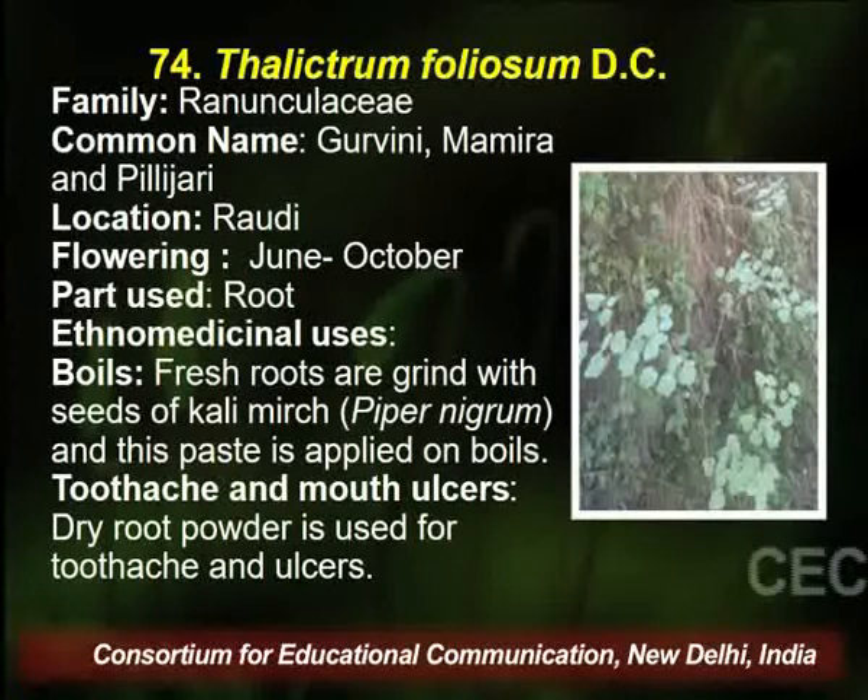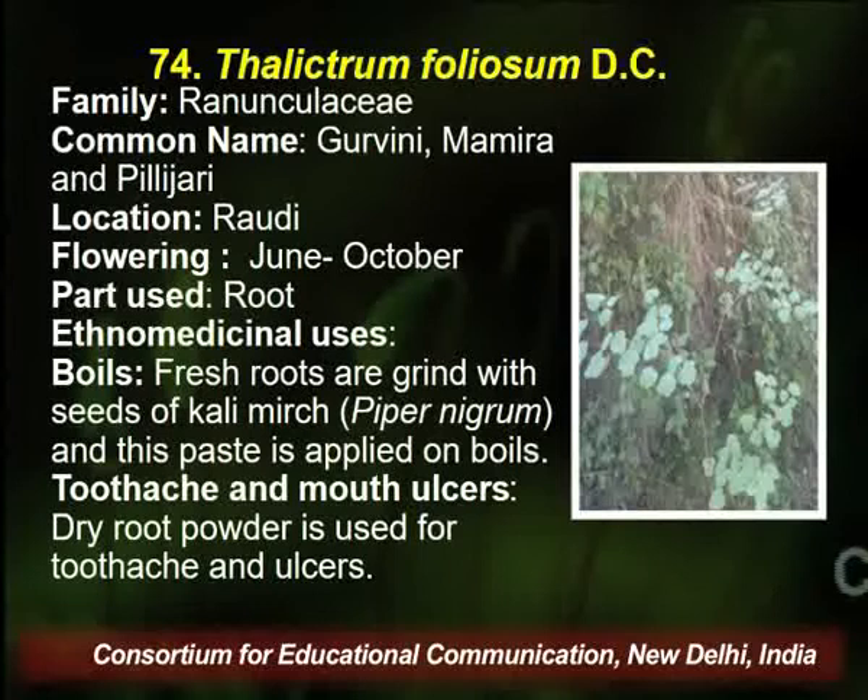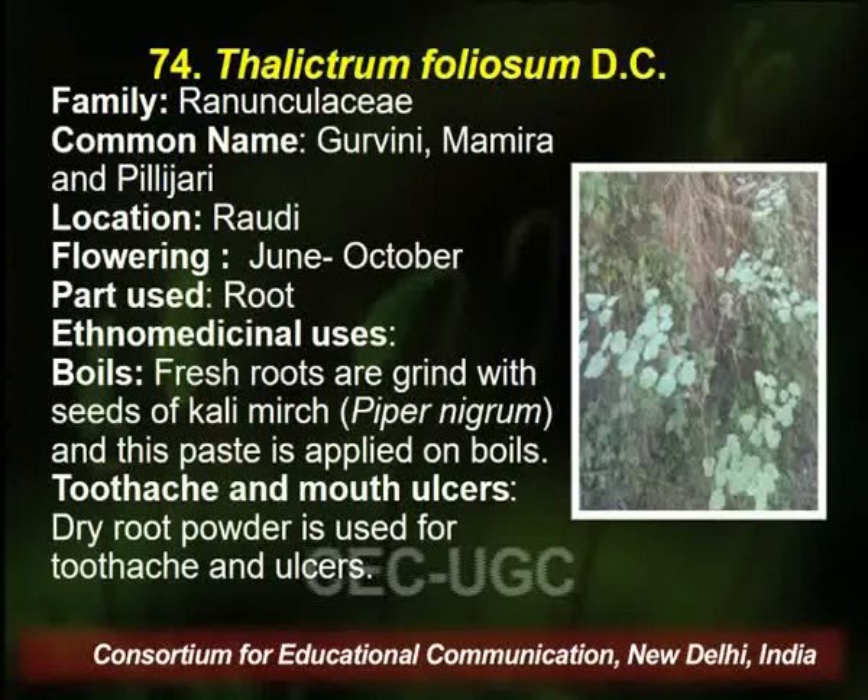Thalictrum belongs to the same area, and the flowering season is June to October. The traditional healer uses the root of this particular plant for curing boils, toothache, and even mouth ulcers.